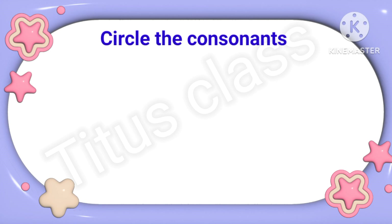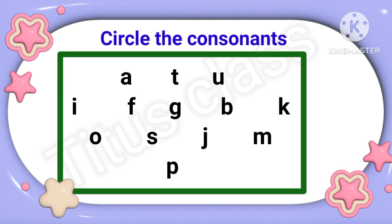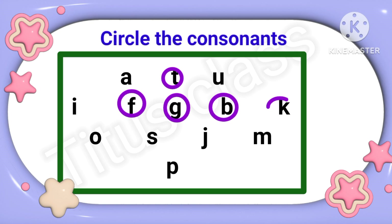Circle the consonants. What are consonants? The letters other than vowels — all are consonants. In the first line I can see A, T, U, E, and U. E and U are vowels, so the consonant is T. Next line: I, F, G, B, K — I is a vowel, so the consonants are F, G, B, and K.